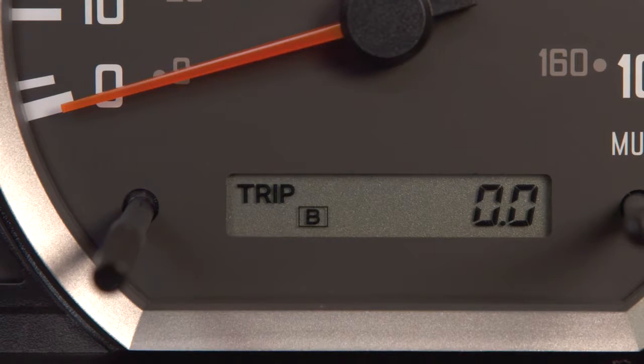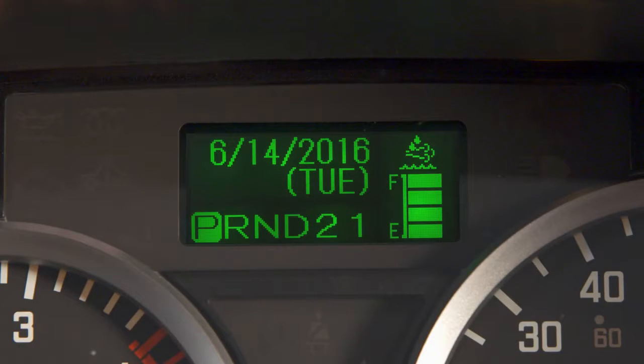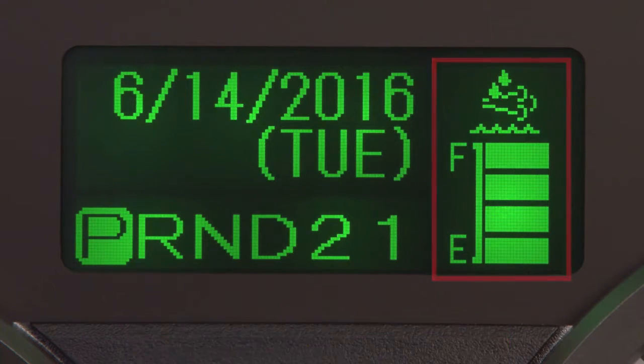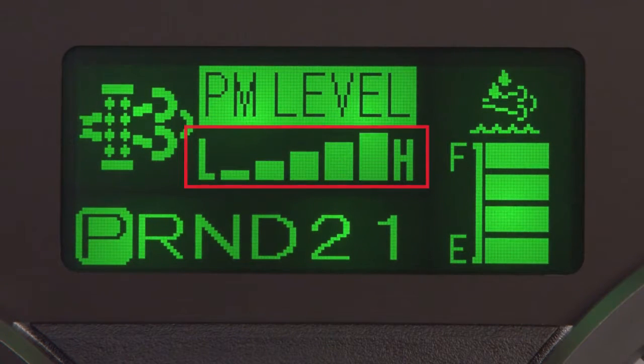Resetting trip B will also reset the trip fuel economy. Keeping track of the diesel exhaust fluid level is critical — this gauge in the MID helps you determine when it's time to refill. Another important component to keep track of is the diesel particulate filter. This gauge shows the particulate matter's accumulation level. L is for low and H is for high.